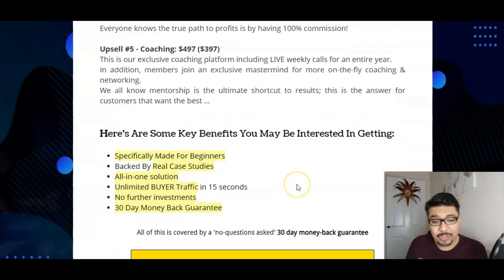Here are some key benefits you may be interested in if you want to earn money online. If you're looking for passive income of $171 a day, this is one of the best methods you can opt in for. The key benefits are: specially made for beginners, real case study, all-in-one solution, ultimate free buyer traffic in 15 seconds, no further investment required, and a 30-day money-back guarantee — no questions asked.